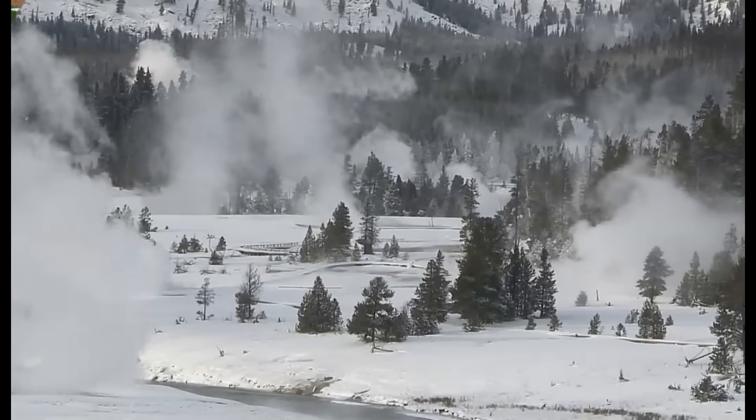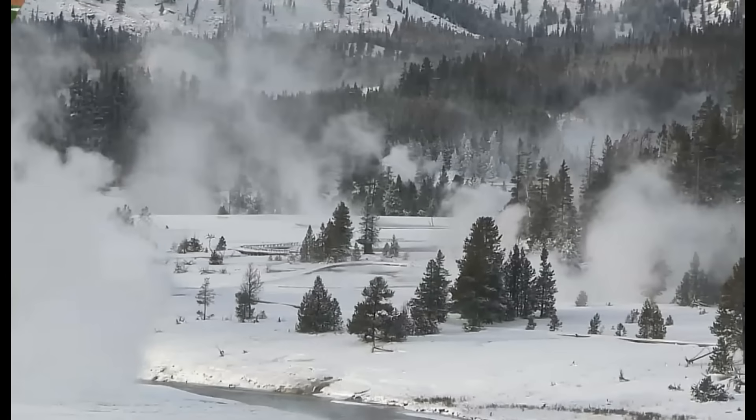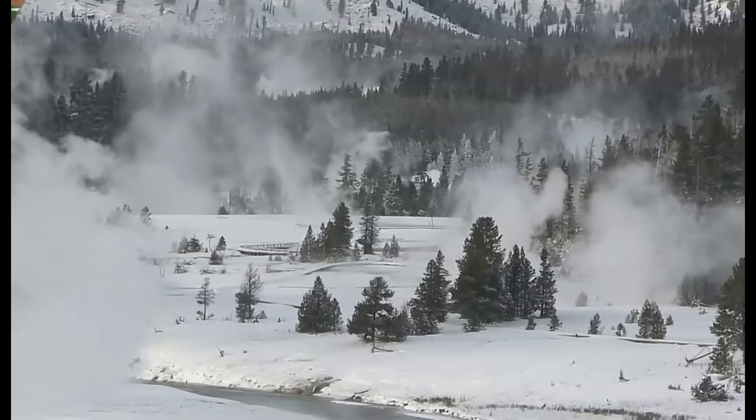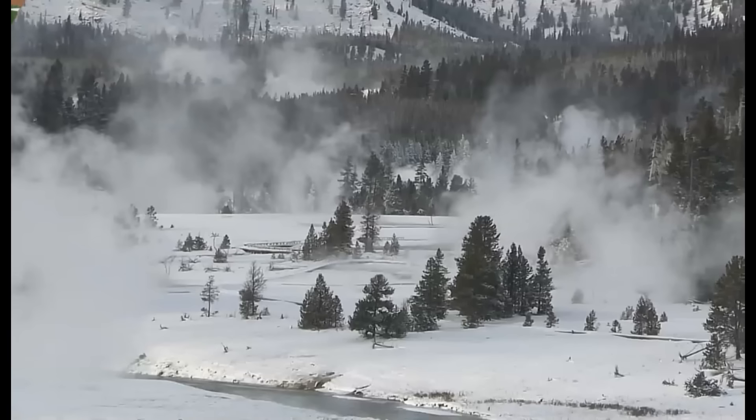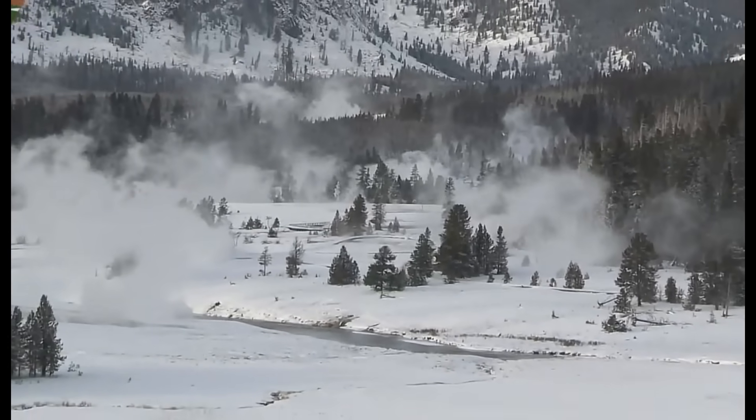Hi folks, I'm glad you're all here. Thank you very much for joining me. Yellowstone is a little upset right now. You can see all these geysers are just steaming away and they're moving the camera. Good timing.